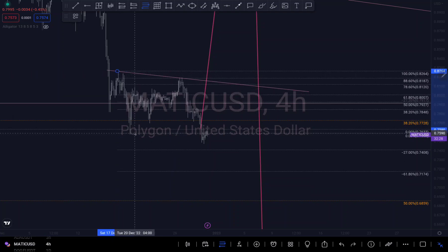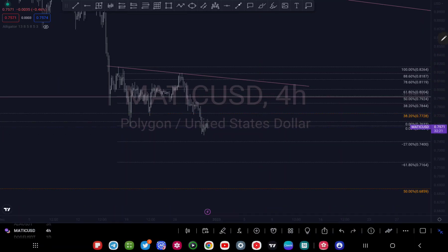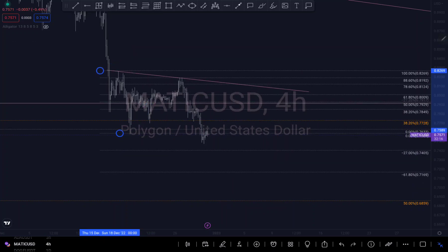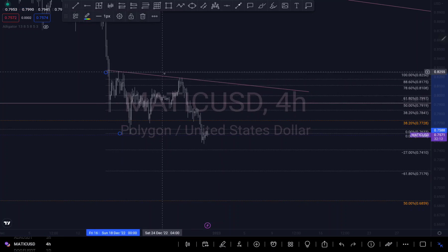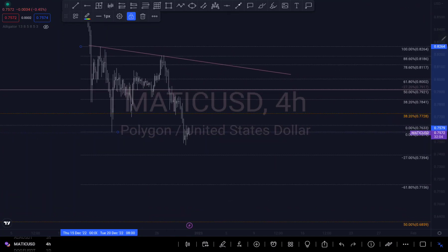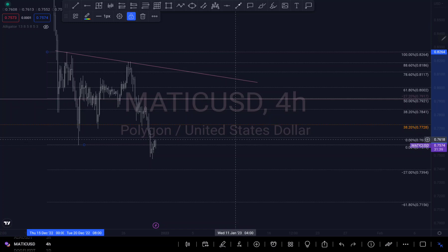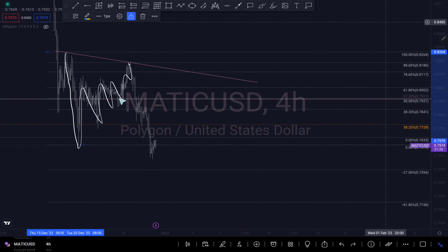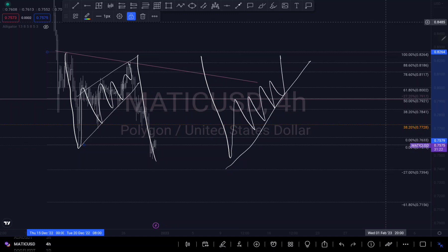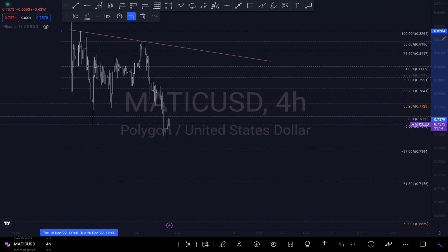Let me take my Fibonacci from here to here. Let me delete this one. Let's concentrate on the current price action. You can see if we focus on this price action right here, we can see an impulse and a continuation move — it's more like a continuation move, so we can see that right here.